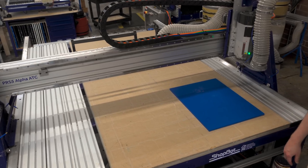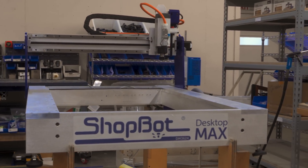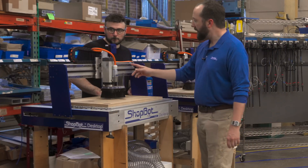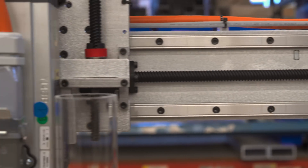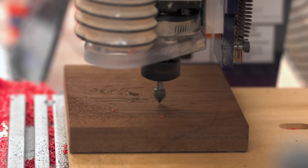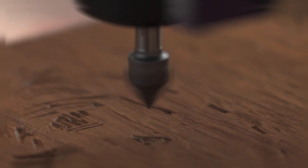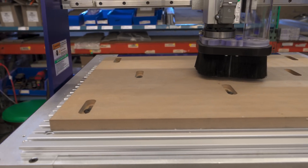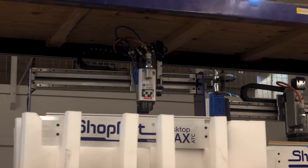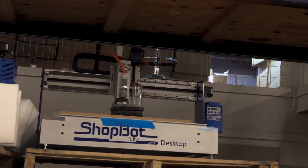Not every project calls for a massive machine. That's where ShopBot's compact models come in, like the Desktop Max ATC. Using a lead screw drive, which effectively doubles the precision and resolution compared to the larger rack-and-pinion machine, these smaller CNCs are perfect for fine detail work such as inlays, circuit boards, and guitar work. With their smaller size, they can be shipped as-is and plugged straight into the wall, ready to cut within 30 minutes right in your living room — though your significant other may have something to say about that.